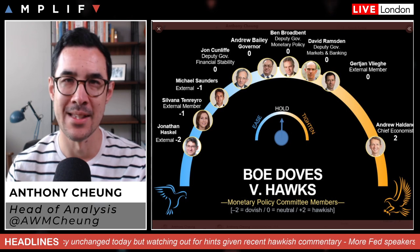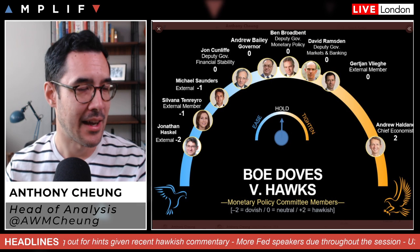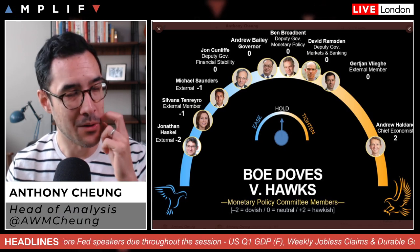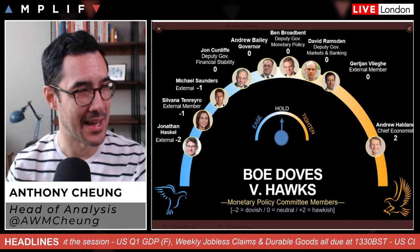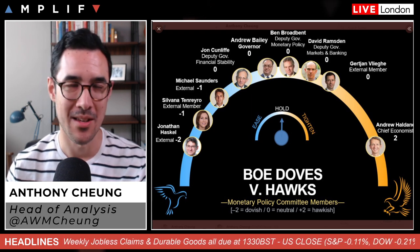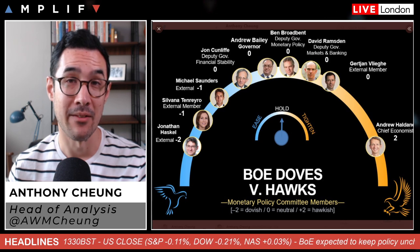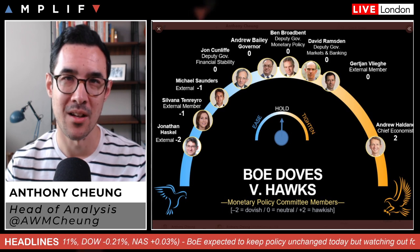Overall, not expecting this to be a huge event today, though it definitely has the propensity to move sterling. The delicate balance is sounding optimistic without being overtly hawkish. The vote on rates will probably be unanimous except for Andy Haldane, who will depart on a hawkish note and dissent again. Comments are likely to be relatively balanced and not deviate too much from what Bank of England officials have said recently — very much a holding-type meeting.